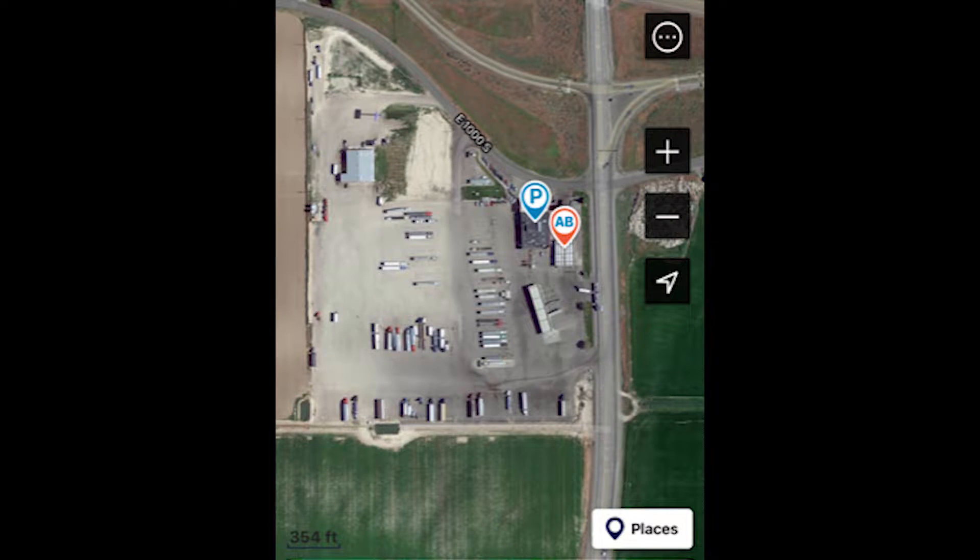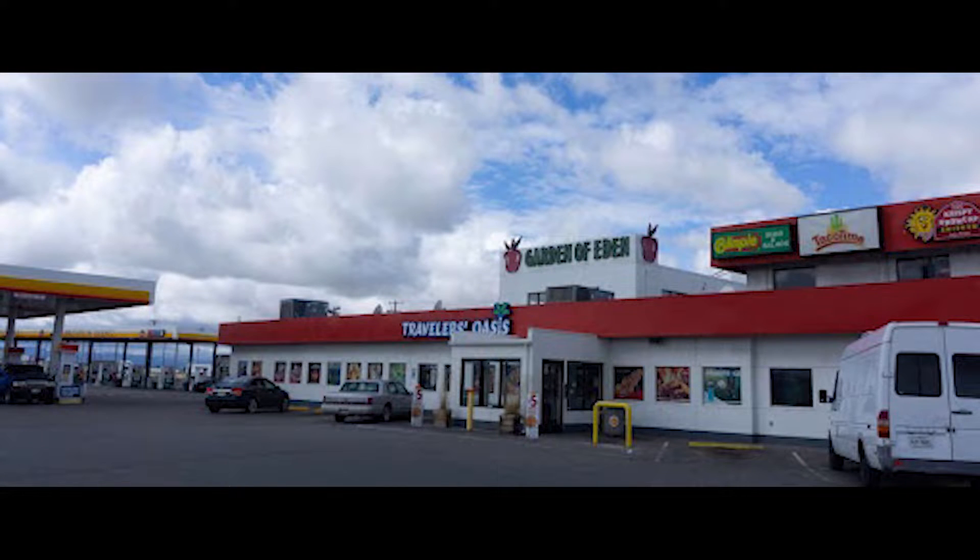Let's get right to it. Number 10: Travelers Oasis, Eden, Idaho. I-84, exit 182. This place stood out to me because there are a lot of road closures in the winter in Idaho due to the weather.